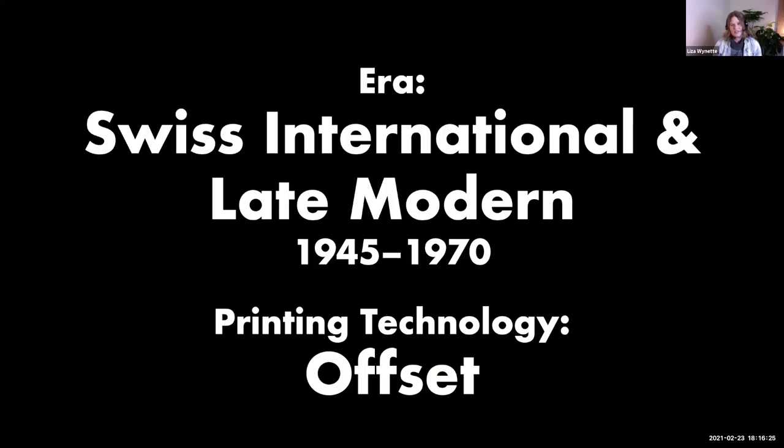Now I'm going to move forward in time and look at the Swiss International and late modern period, from 1945 to roughly 1970. As country and rock were gaining mainstream popularity in the US, there was this other movement happening at the same time. This movement tended to appeal to a much more urban, more sophisticated audience — I'll put that in quotes — and it was especially popular in Europe.